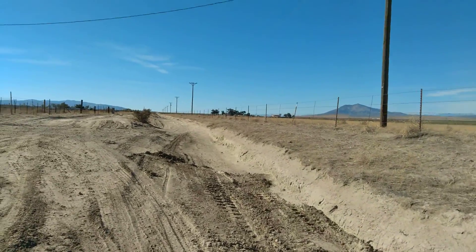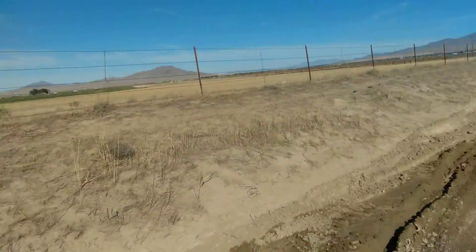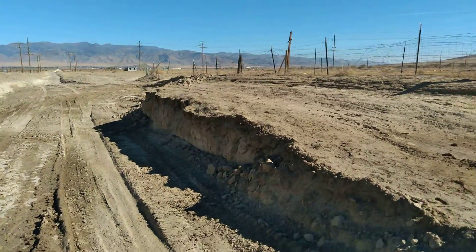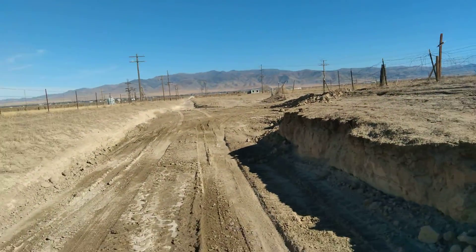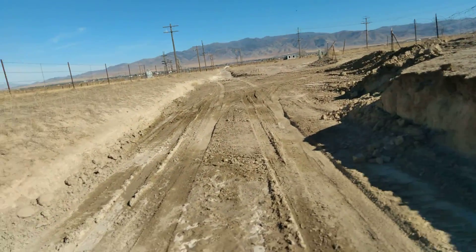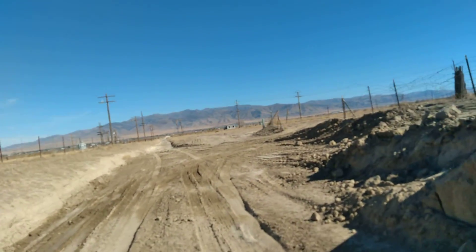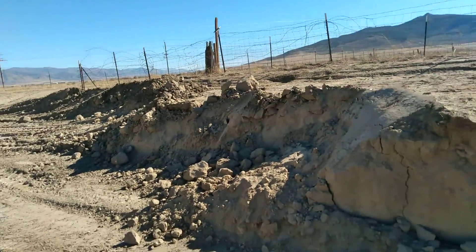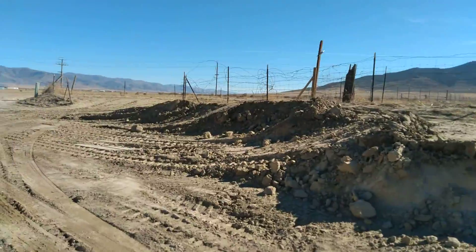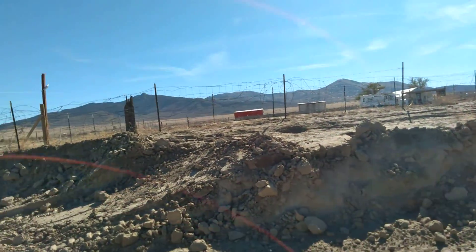I put it in four-wheel drive and I go like a bat out of hell through there because I get a kick out of it. I guess I'm still a little bit a teenager deep down inside. Anyhow, he took all that dirt out of here and actually made this wider, so it is better to drive on. He had a water truck putting water all over it. You can see there was a lot of dirt he took out of there, and you can see where the road stops.